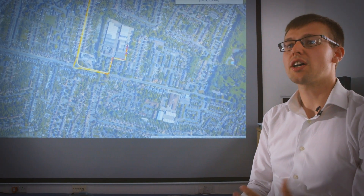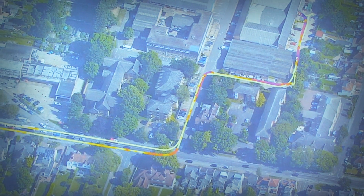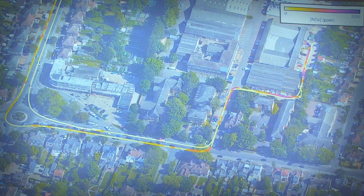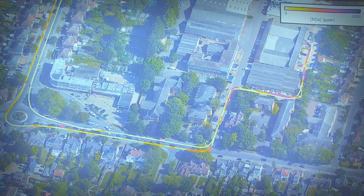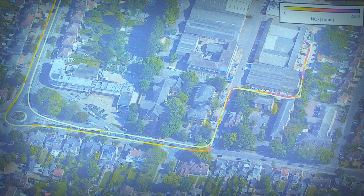Now we've taken some data on the road we can bring that back into the lab. What we've done here is combined the fast emissions measurement with the high accuracy GPS to produce a map of the pollutants as we're depositing them. Purple denotes high emissions at the start of the test when the catalytic converter is cold, and yellow denotes low emissions as the catalyst is warm at the end of the test.